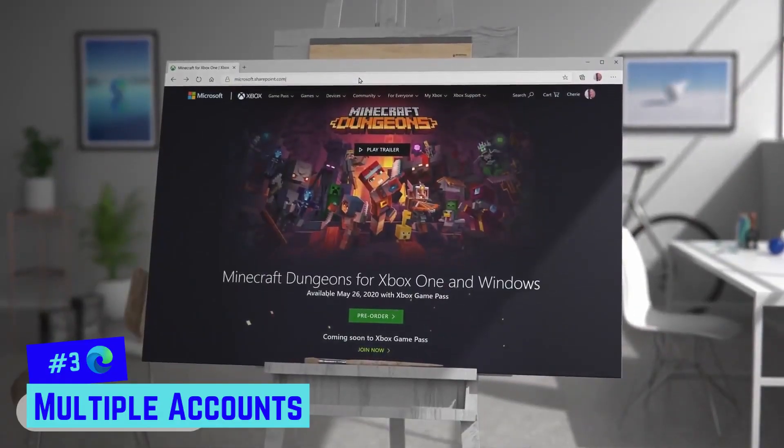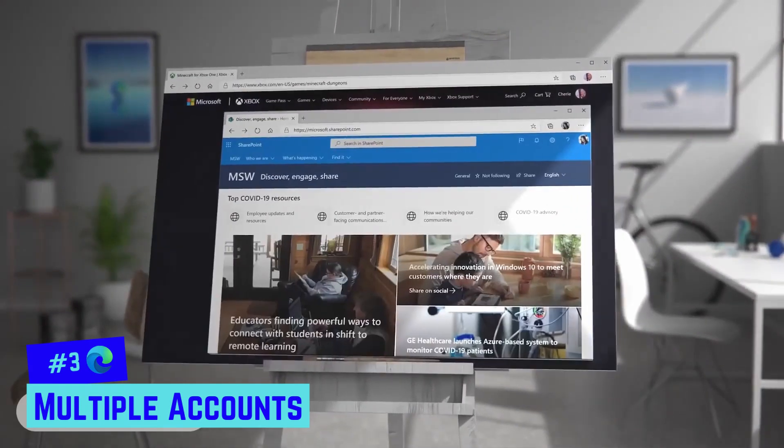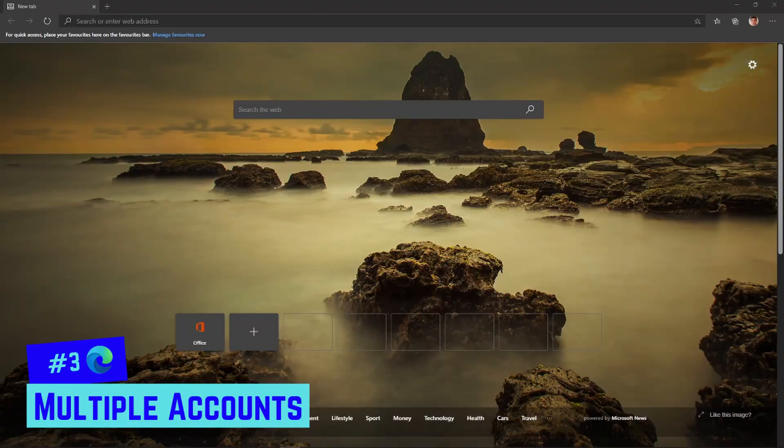Number three is multiple accounts. You can have different accounts to separate your personal browsing from your work browsing, and there's even a guest account so it doesn't save your browsing history. To set it up, come over to the account page — it's pretty much the same as it was in Chrome.